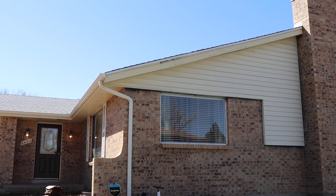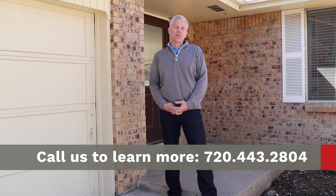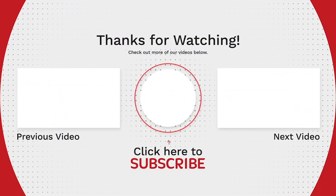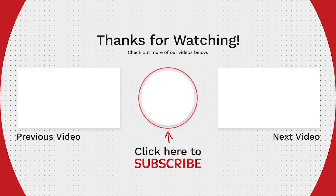So there you have it. 4462 East Lake Circle North has a two-car garage, is about 2,250 square feet total, with 1,600 of that above grade, and about a 650 square foot basement. Four bedrooms, three baths, and a quarter acre lot. You can't beat that. Come see it. Give us a call. We'd be happy to give you a tour.